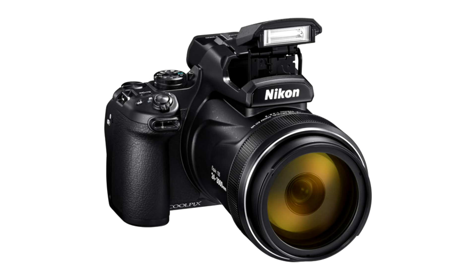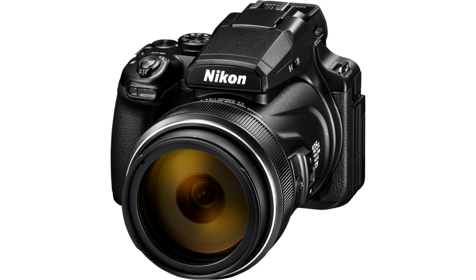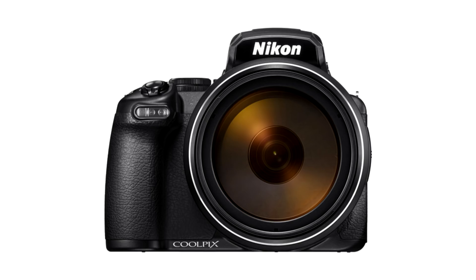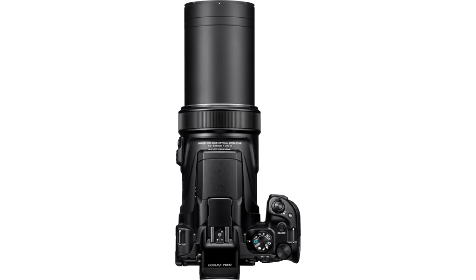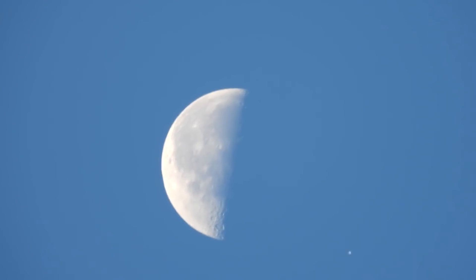Since then my RX10 was stolen and I replaced it with a Nikon P1000, which is a monster camera that offers a zoom of up to 125 times. I've been using this for the last few months — this is the International Space Station flying by the moon in daylight. I was able to see it in daylight because I knew where it would be, thanks to the wonders of orbital mechanics.